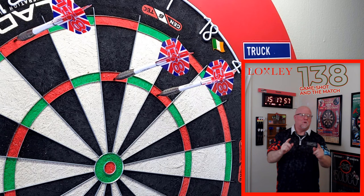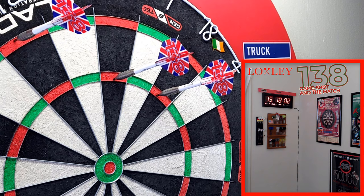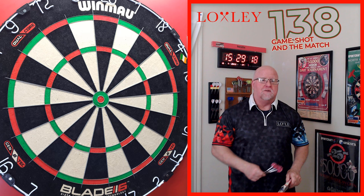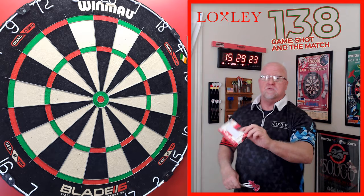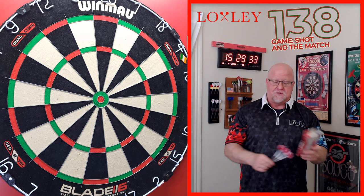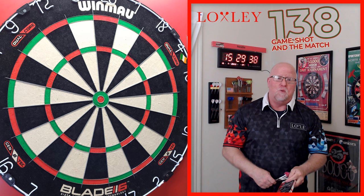The Loxley Keith Deller 40th Anniversary Darts review begins right now. We have a fantastic video today on a collector's edition set of darts. I'll be reviewing the Loxley Keith Deller 40th Anniversary darts — a throwback to the darts he used when he won the 1983 BDO World Championship. We all know he beat Eric Bristow in the finals with that amazing 138 checkout under pressure.